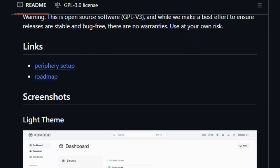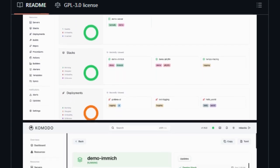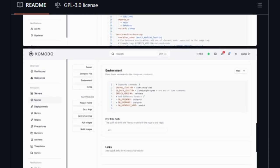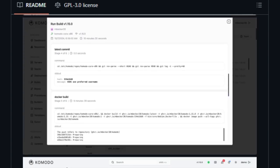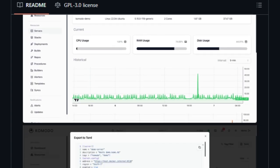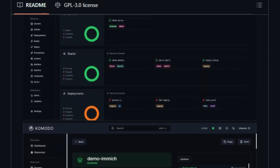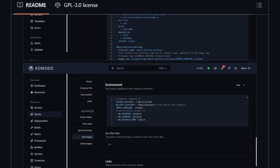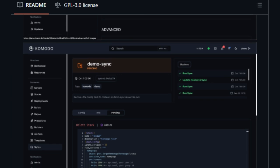Komodo's architecture comprises two main components: the core, which serves as the central control plane, and the periphery, lightweight agents installed on each server. This setup allows for efficient orchestration and management of deployments, configurations, and monitoring across your infrastructure. One of Komodo's unique features is its resource sync capability, enabling you to synchronize configurations and deployments directly from your Git repositories, ensuring that your infrastructure remains consistent and version-controlled. Additionally, Komodo offers a user-friendly web interface that provides real-time insights into your deployments, logs, and system metrics. Its support for Docker and Compose files allows for seamless container management, making it an excellent alternative to tools like Portainer.